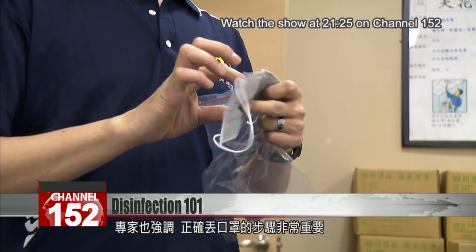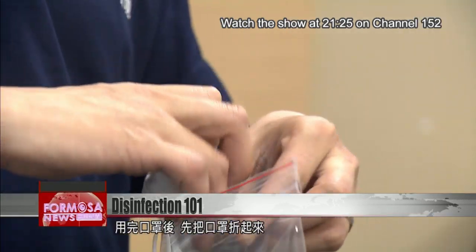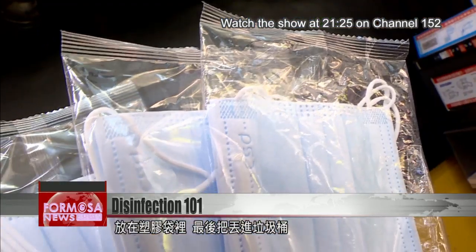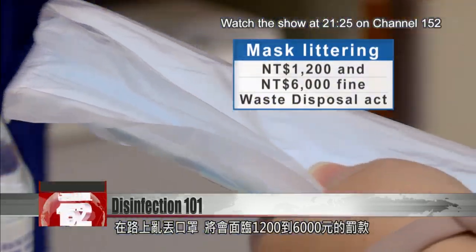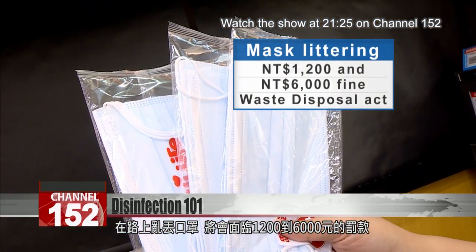The expert also emphasizes the importance of discarding your face mask correctly. Once you're done using a mask, fold it up, place it in a plastic bag, and then discard it into the trash can. The Ministry of Health and Welfare says that face mask littering is subject to a fine between 1,200 NT and 6,000 NT, according to the Waste Disposal Act.